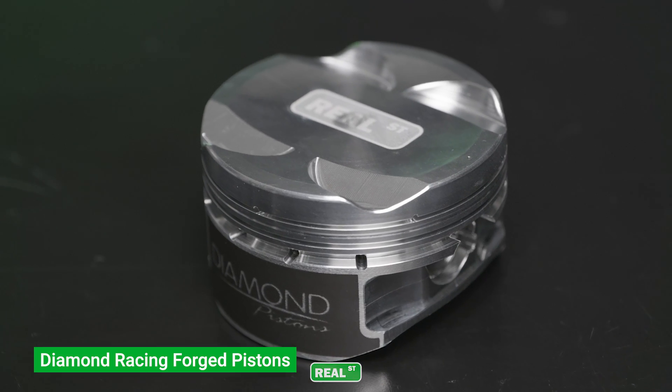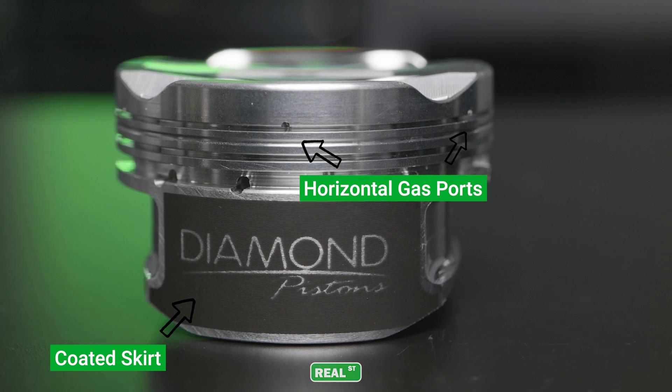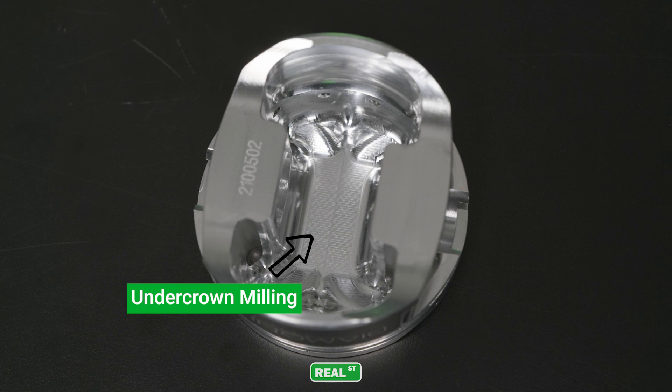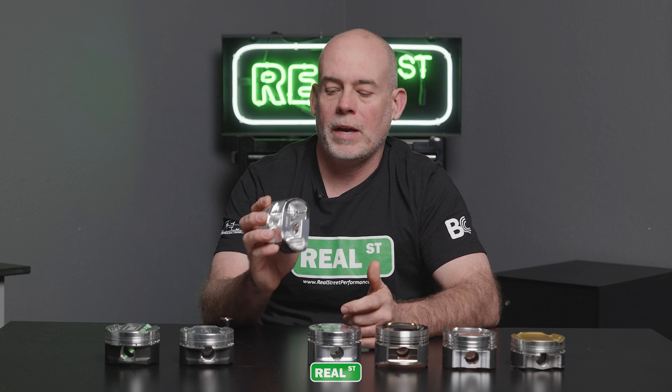The next piston is a Diamond — this is a custom part going into a 2JZ with a 96-millimeter crank. This piston has horizontal gas ports, a coated skirt, and under-head milling, where they remove what they consider unneeded weight from the bottom of the piston. These are nice parts and the guys at Diamond pride themselves on fast turnaround on custom parts while providing excellent value.